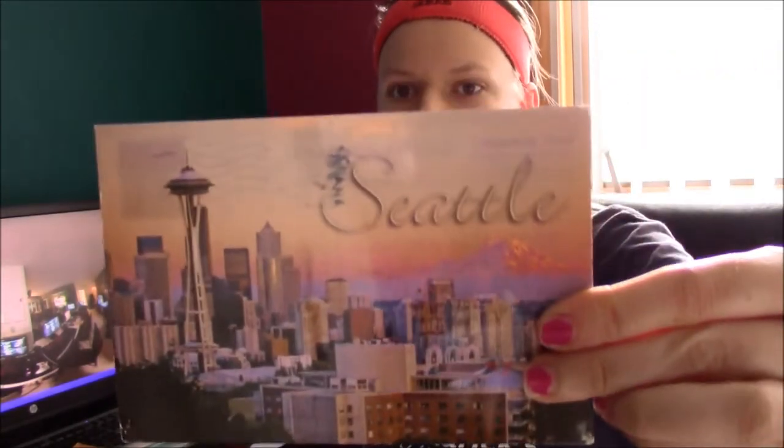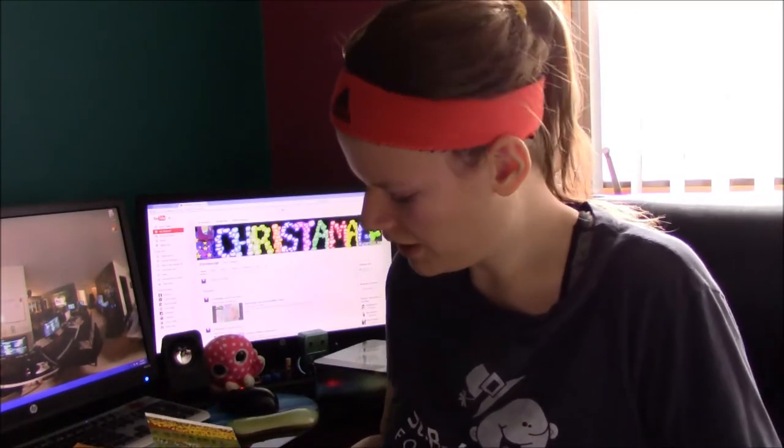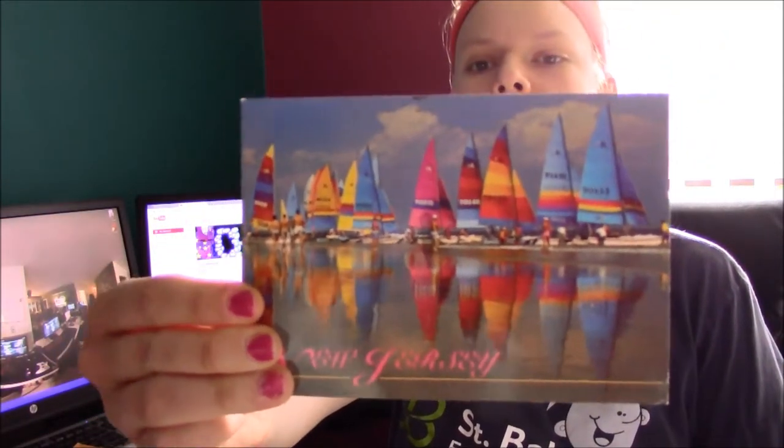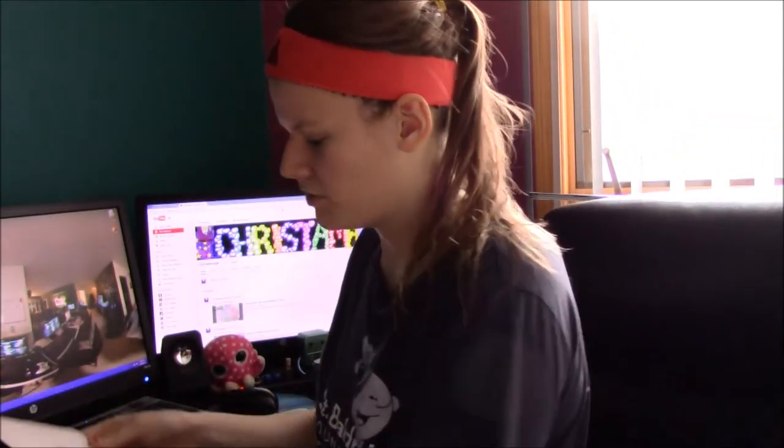So we got postcards! From Hayes Monster we have this Seattle postcard showing the buildings and skyscrapers. Next, from Liam, we have this lovely windmill postcard — very pretty. From Breezy1023 we have this cool New Jersey postcard with all these sailboats on it. From Mchester12 we have one I'm not really sure about, but it looks really cool whatever it is. I think that's it for the postcards.